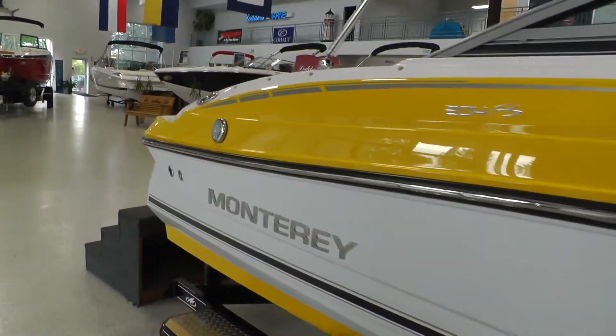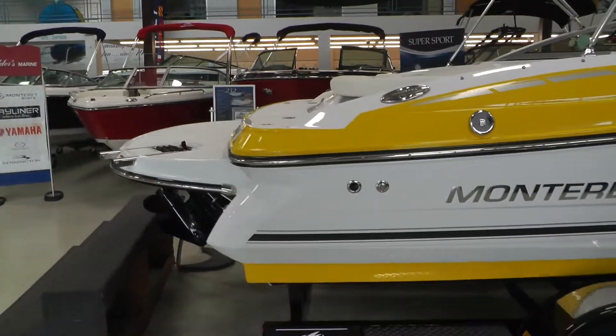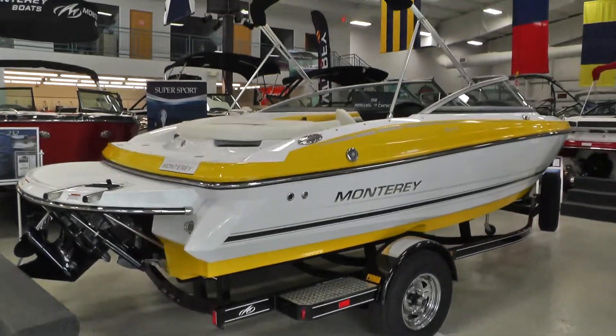Really sharp boat — that Sunburst really gives it a pop. Really good looking boat, complimented well on the trailer.